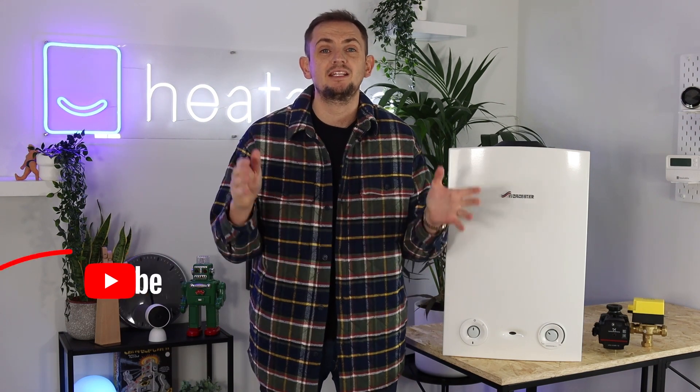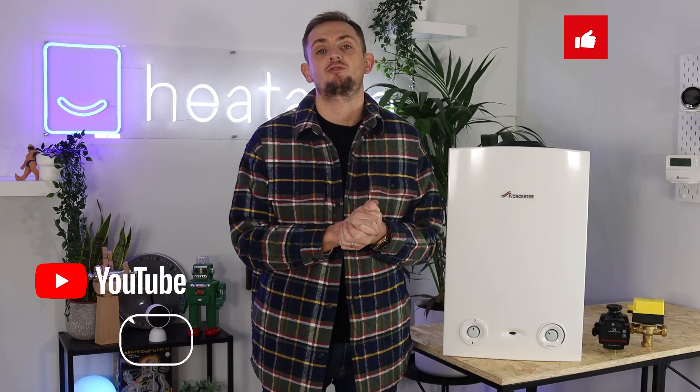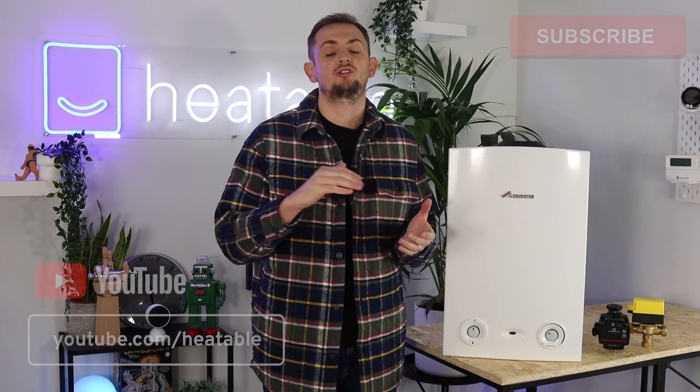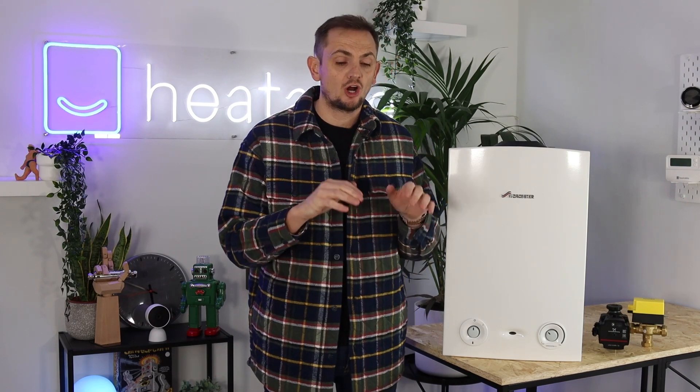Hope you're enjoying this video about the Worcester Bosch RI boiler. Please do like and subscribe to our YouTube channel — we do lots of content around boilers, smart controls, and general efficiency tips. Comment below with any questions you've got.